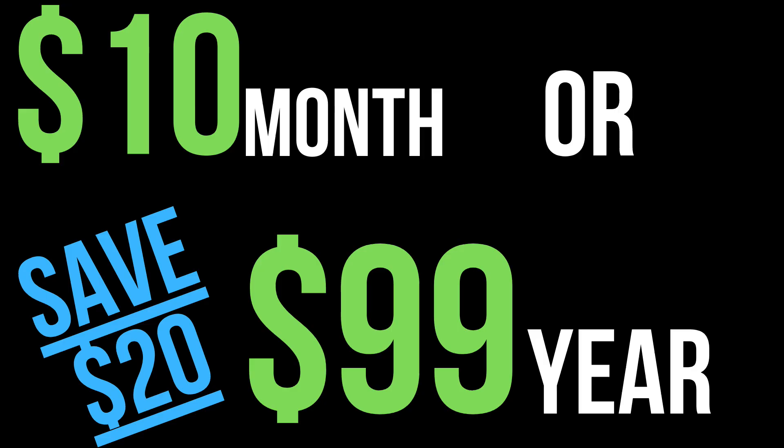For just $10 a month or $99 for the year, you can be playing the best golf of your life. Make the golfer in your life happy with the gift of a complete golf game improvement program.